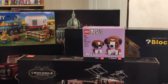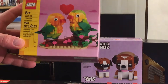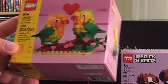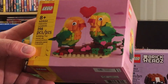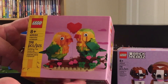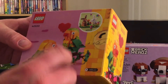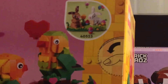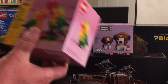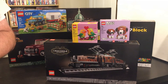Next up, we picked up a cute little set — 40522, the Valentine Lovebirds. We didn't even know this set was available until we saw it at the Lego store. It's $12.99 for this set and you get 298 pieces, which is just great. This kind of set is going to sell out really fast. It looks like they also have another set coming — the 40523 with the Rabbits — so we'll have to keep a lookout for that as well. $12.99 for that, you can't beat it. Available on lego.com or in the store.